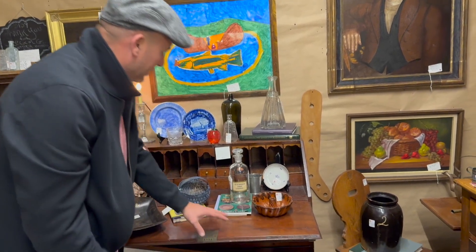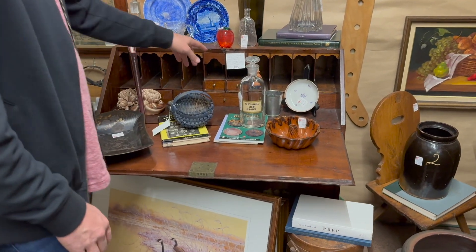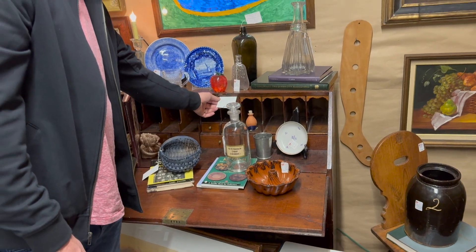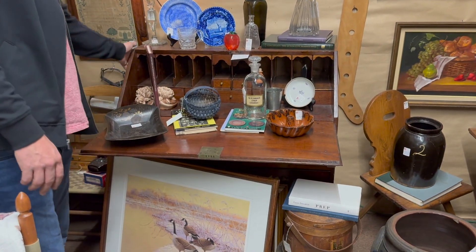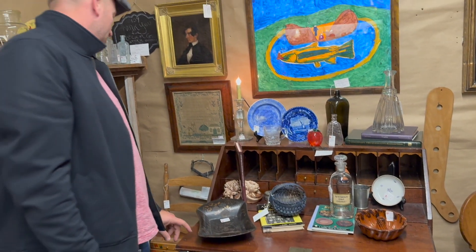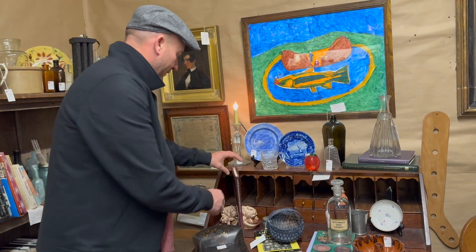Nice 19th century secretary — this thing is only priced $695. That is unreal. Period secretary priced at $695. We used to sell these for two and three times that and they would fight over them at auction. Again, today you come in here for $695.